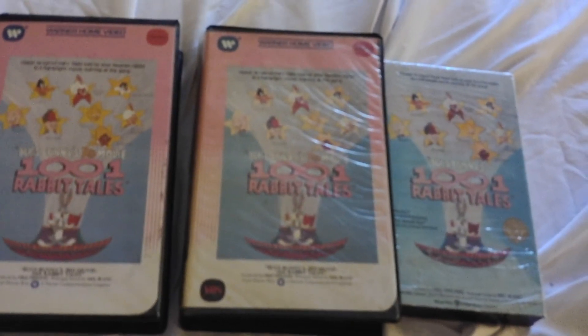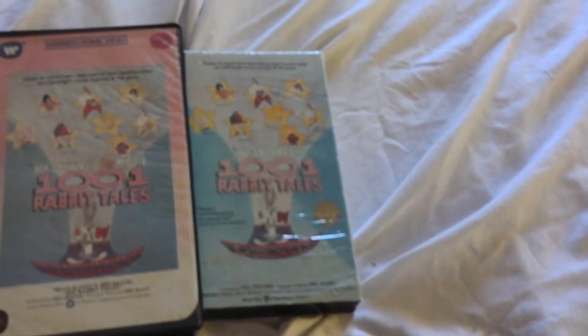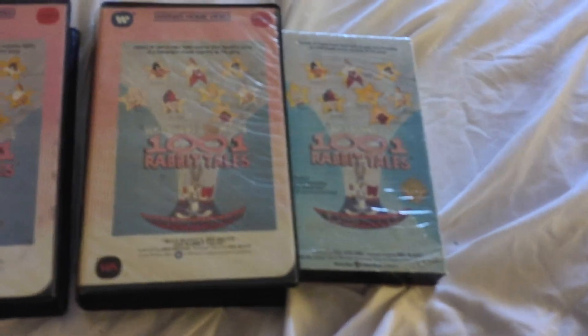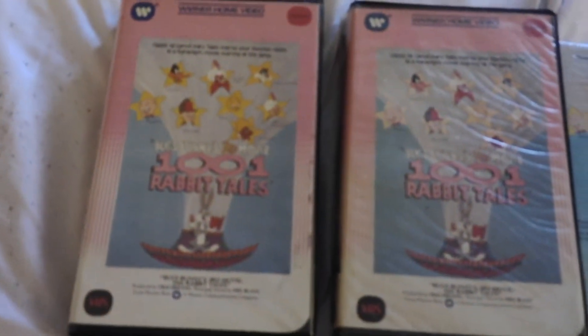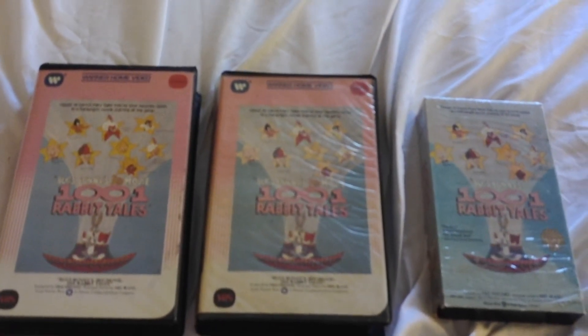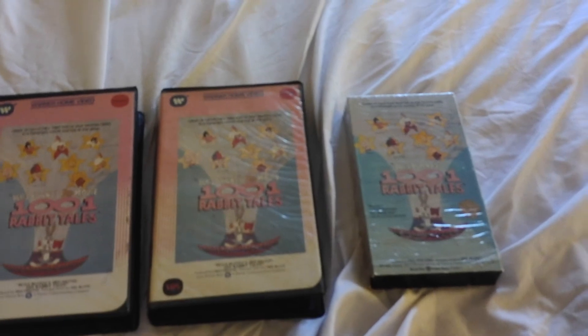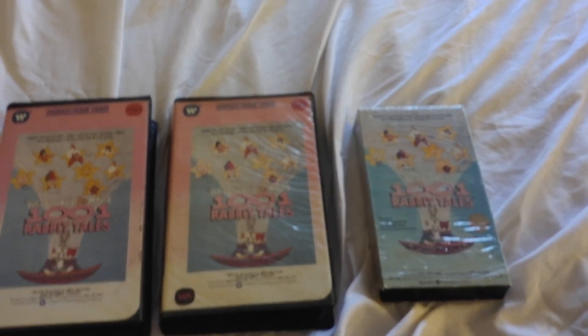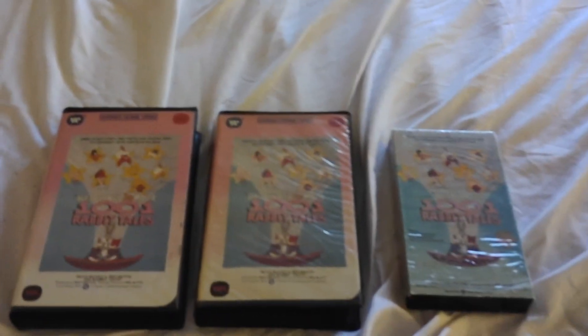It also has Ali Baba Bunny in it — that was from 1957, with Bugs and Daffy in an Arabian cave. They showed Ali Baba Bunny completely in the Bugs Bunny Roadrunner Movie in 1979. Too bad Walt Disney couldn't do something like this — and you know how much I like Walt Disney — and even Max Fleischer with Betty Boop and Popeye. So I guess that wraps it up for the three different copies of Bugs Bunny's Third Movie: 1001 Rabbit Tales. We'll see you again next time for more different VHS copies. Stay safe and happy new year. Thank you. And that's all, folks.